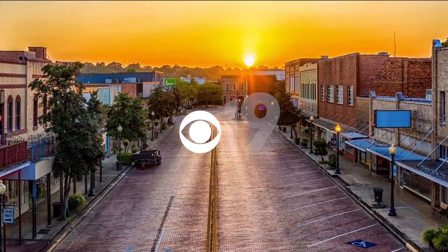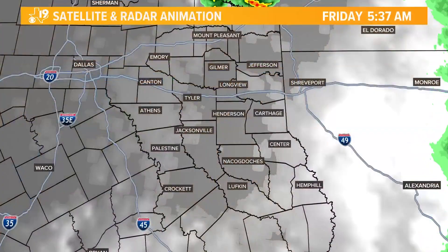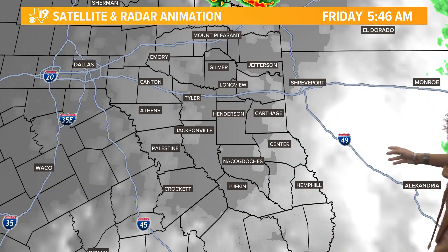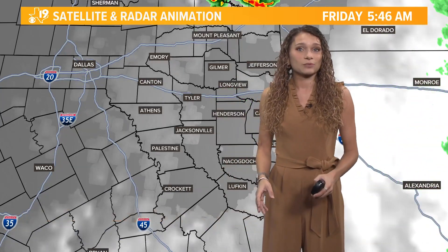The afternoon won't be so bad — we might actually see some sun and warm temperatures. The last bit of our rain has moved off into Louisiana, and we're seeing some cloud clearing. That'll continue into the afternoon hours as well.